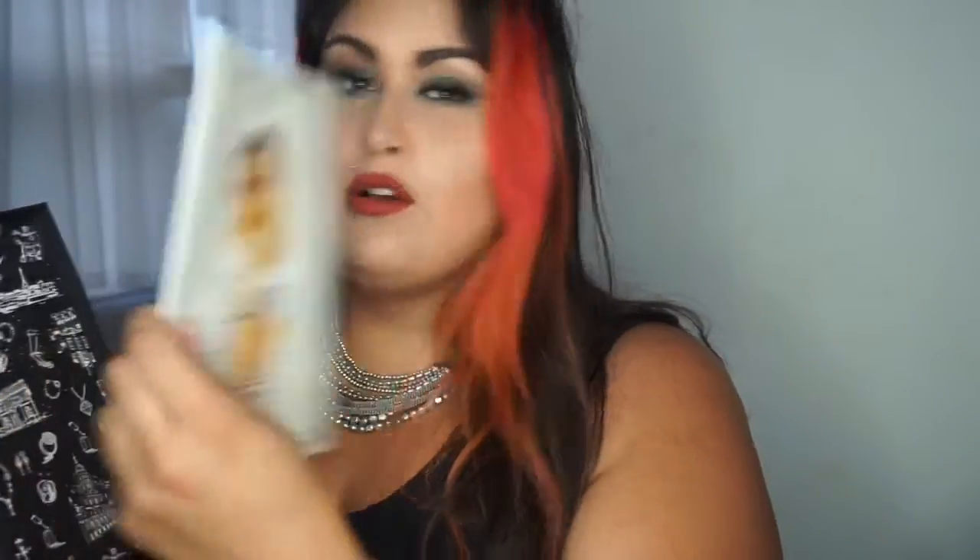Each month you receive a package that comes like this — it includes a protective bag, a piece of jewelry, and also a box like this. These are perfect for storing your jewelry; they're stackable and they can also be stored like books. Once inside, you receive a certificate of authenticity and also a postcard which you can actually mail out, featuring a model and the jewelry piece of that month. You also receive a magazine — this is the May box by the way.